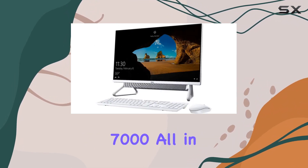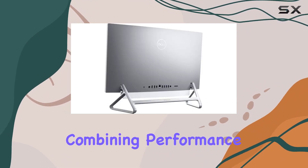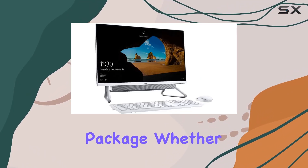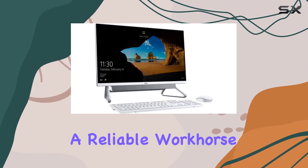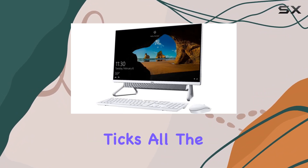In summary, the Dell Inspiron 7000 All-in-One Desktop is a true powerhouse, combining performance, functionality, and convenience in one sleek package. Whether you're a professional looking for a reliable workhorse or a home user seeking a versatile entertainment hub, this desktop ticks all the boxes.